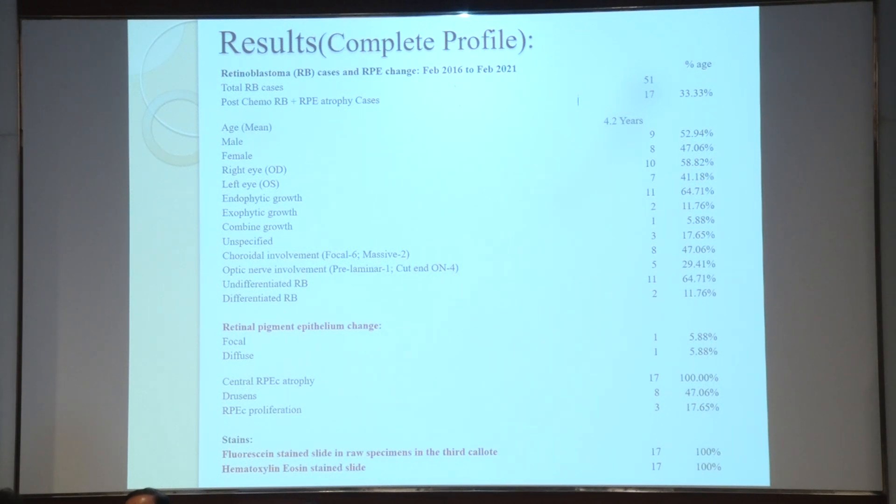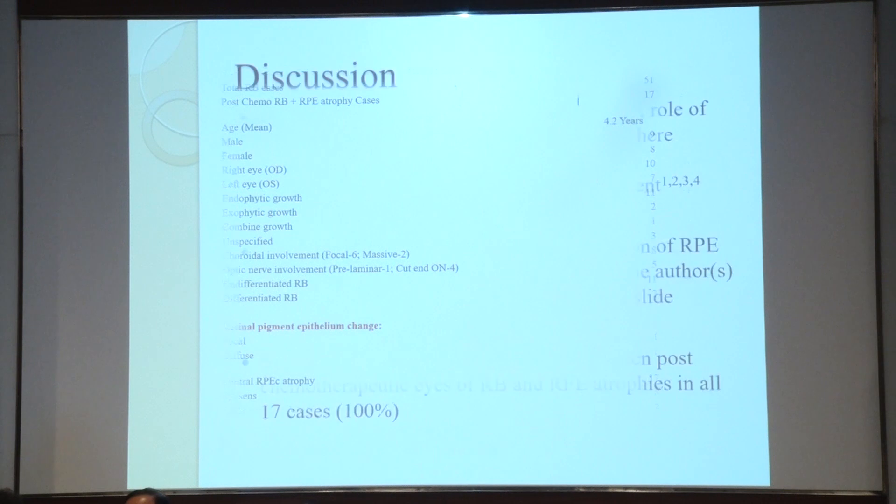For the staining, both fluorescence stain and hematoxylin picked up all the cases. Whatever our understanding in retinoblastoma pathology is, ERG changes following chemotherapy are already established, but this study showed the evidence of RPE changes all these years, and these were proven by fluorescence stain and confirmed by hematoxylin and eosin stain. Significant association between post-chemotherapy and RPE atrophy were seen.